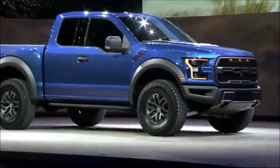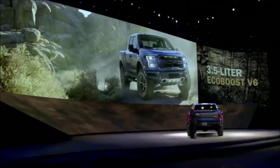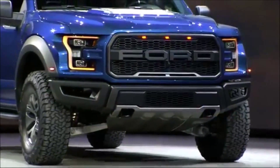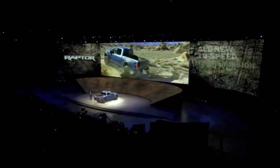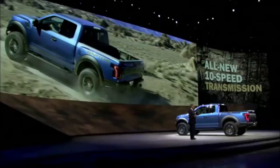As for smartest, Raptor has an all-new, next-generation, high-output 3.5-liter EcoBoost engine that is more powerful than Raptor's current V8. We've paired this new EcoBoost engine with an all-new 10-speed transmission that improves driving and fuel efficiency.